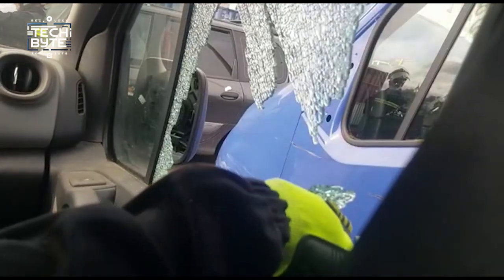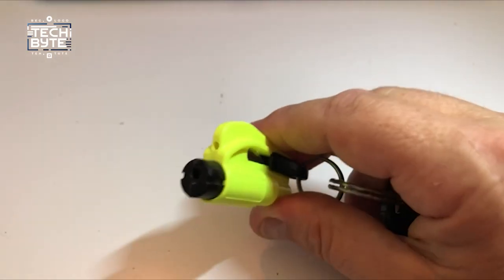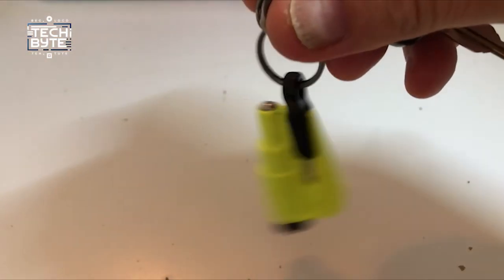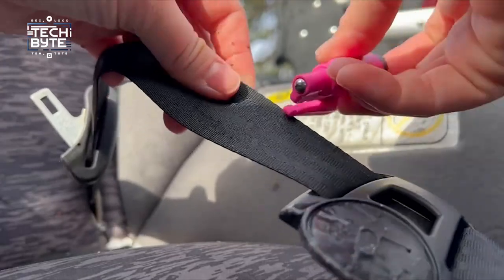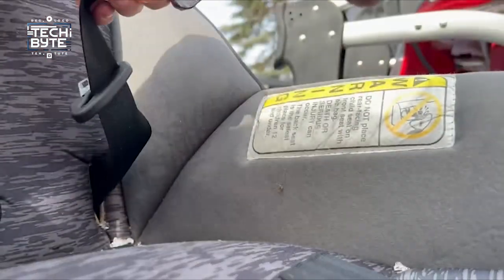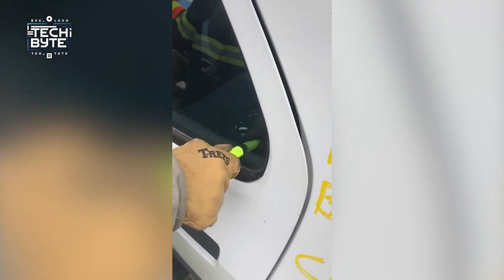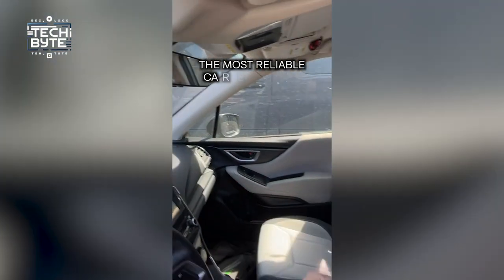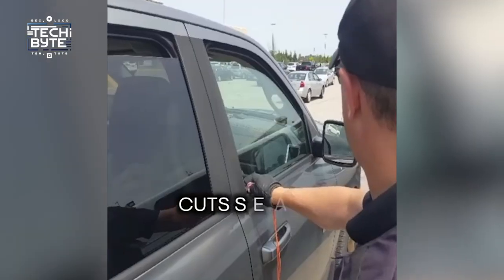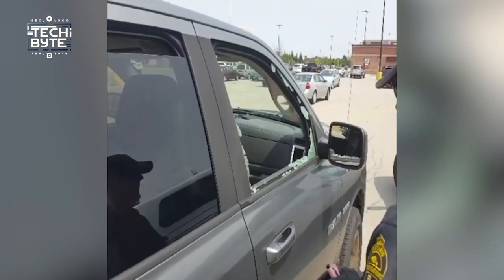Number three: ResKme car escape tool. Every vehicle needs a way out in emergencies, and ResKme is perfect for that. It's small and handy, attaching right to your keychain so you can grab it easily. It has a strong window breaker and a sharp seat belt cutter, which can really help in tough situations. The blade cuts through seat belts easily and the spike smashes car windows fast — it's easy to use again and again, so it's always ready for emergencies.